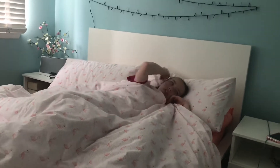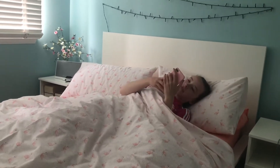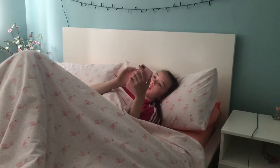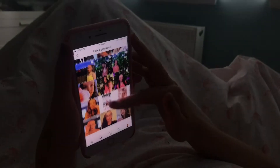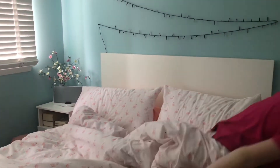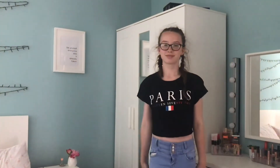So when I wake up I go to my bedside cabinet and pick up my phone, and I just check all my social media and any videos I have missed. Then I put my phone down and put on my glasses, and then I go and get changed for taking my dog out for a walk.